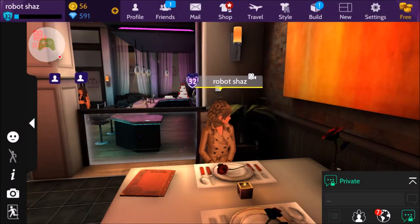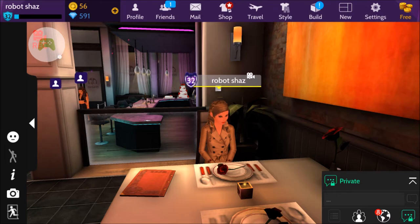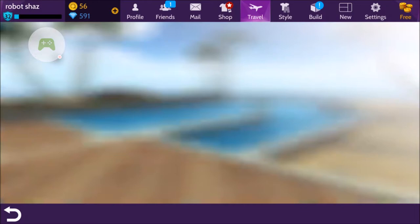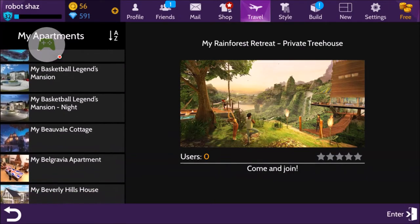Hello everyone, this is Raybot Shaz and I'm back with a new video. Today I'm going to be talking about a new space in Abbekin that you can buy, which I think is really, really good. I've already bought the place and it's called the Beveil Cottage.